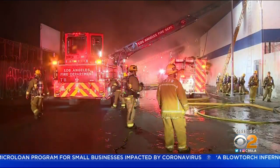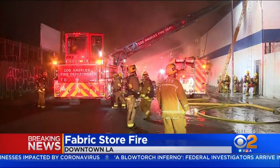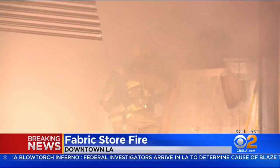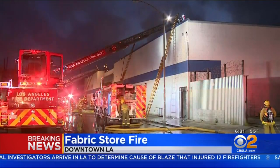Here's some video from when we got here. Smoke was billowing from this one-story commercial building just before 4 o'clock this morning in the 1900 block of South Mateo Street, right here downtown. More than 100 fire personnel were called out to this location.